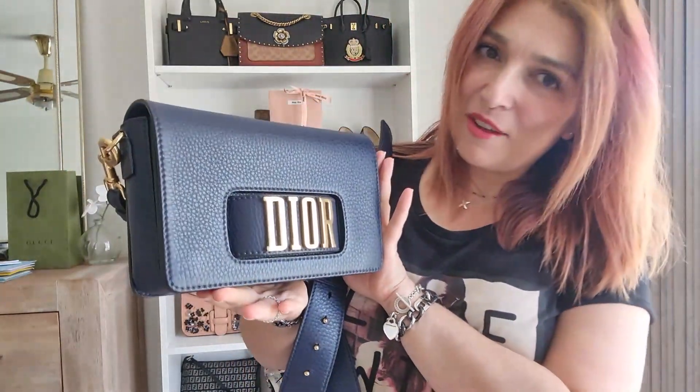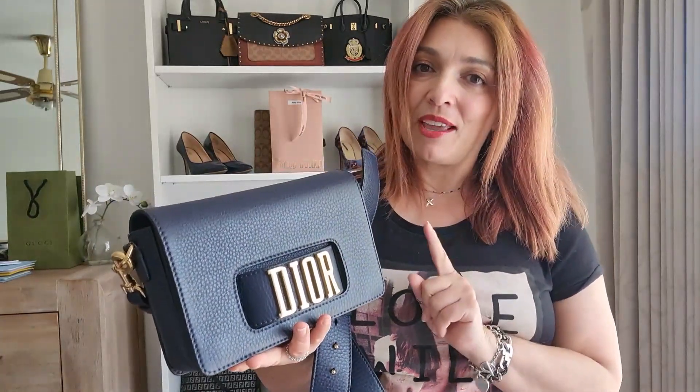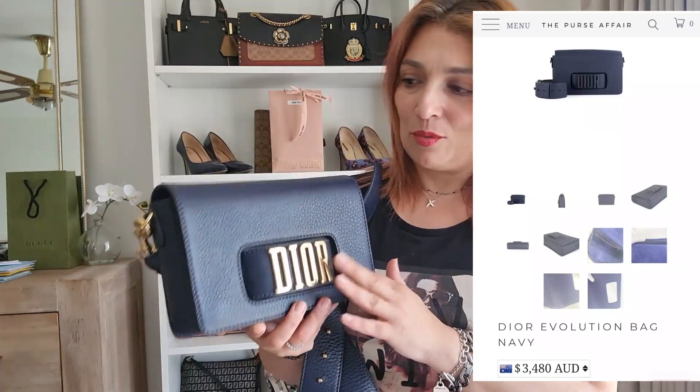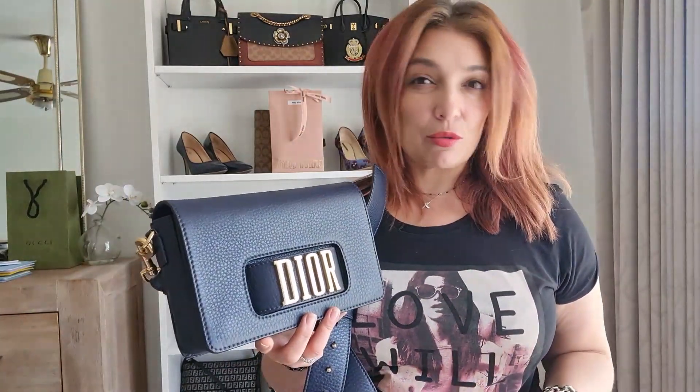Inside the dust bag we have the Dior Revolution flap bag. The reason I mentioned my previous videos is because there was one at the Purse Affair which looks just like this in terms of color, style and everything. The difference was that one had matte blue hardware and matte leather - even the hooks were all matte blue. It must have been part of that matte range that Dior started about a year or so ago.